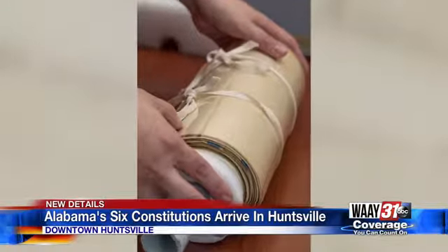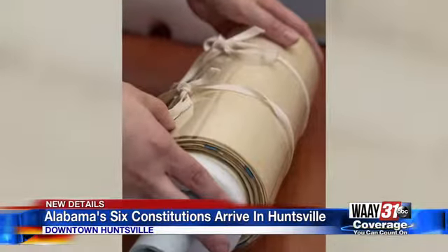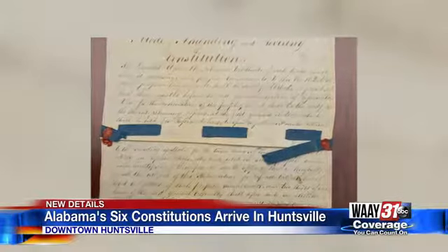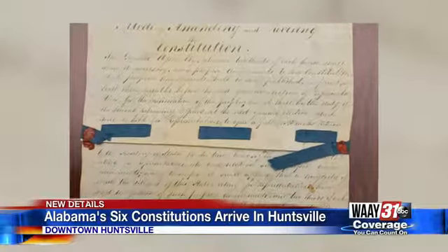The exhibit will look back at the history of the state and will also feature the 1861 Ordinance of Secession — the resolution that declared Alabama separate from the Union on the eve of the Civil War.